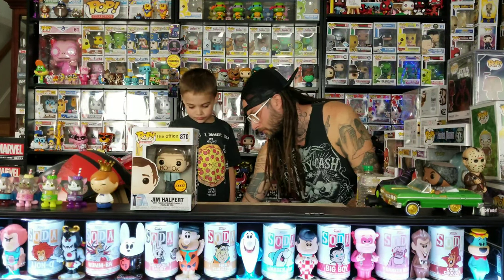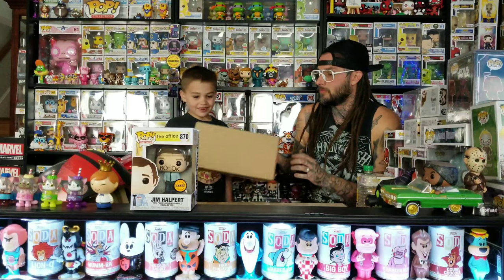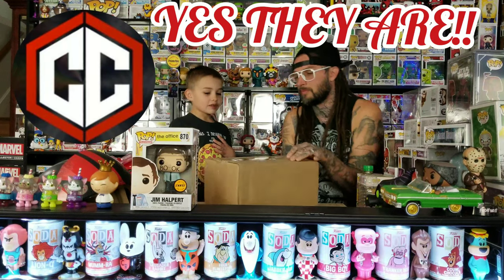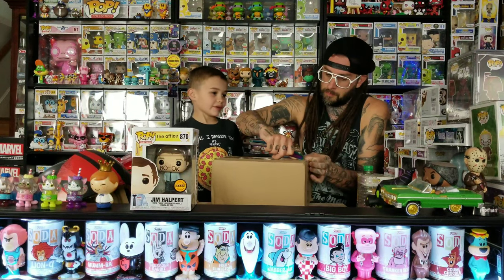All right, let's do the Chalice Collectibles one next. They put three pops in there — they're not new. Chalice's protectors are amazing, so if they come in those we'll be excited because we really like their protectors.